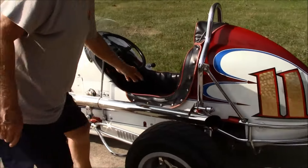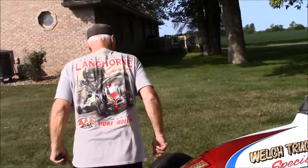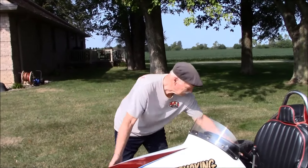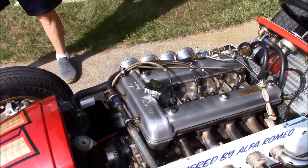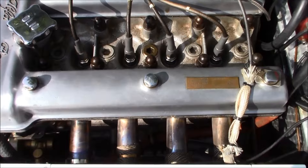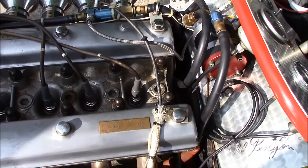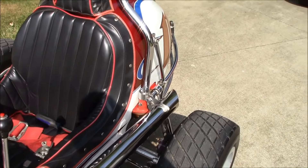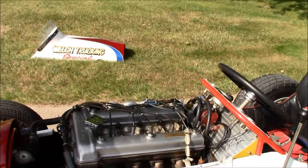Can we see the motor in it? That's a 51 Alfa. It runs on methanol. It's got Hillborn fuel injection. Each time I run the car, methanol is highly corrosive, so I have to take it back to the shop and flush out all the methanol, then pickle it with a gasoline oil mixture, because methanol is highly corrosive if it just sits. That engine's reminiscent of an Alfa because it's got a dual overhead cam with the Hillborn fuel injection.